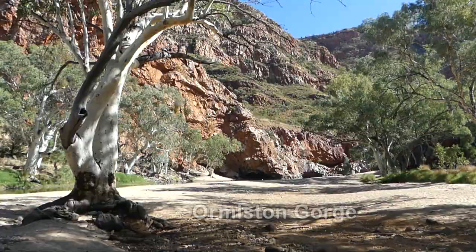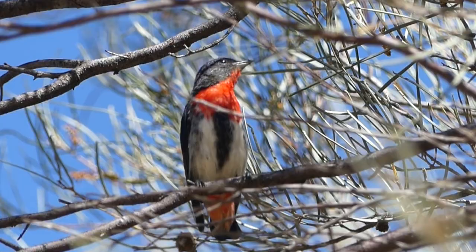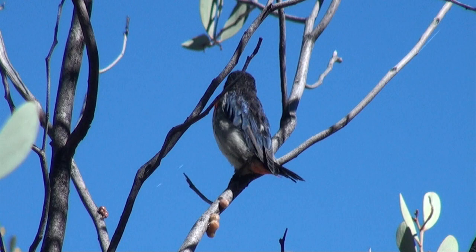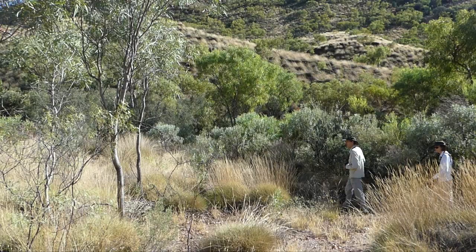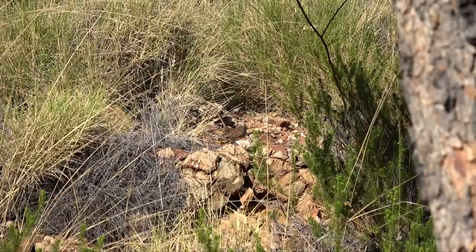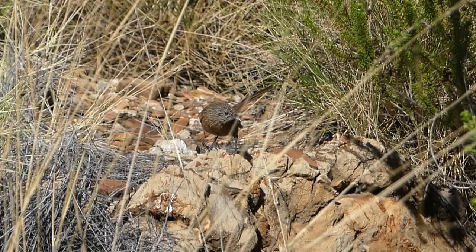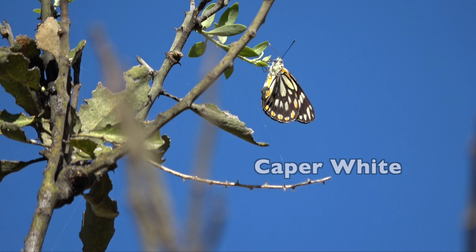Next morning we're visiting Ormiston Gorge, a spectacular place with a near-permanent waterhole and an abundance of wildlife. The colourful little mistletoe bird is a perfect example of symbiosis — eating mistletoe berries which it later evacuates coated in a sticky substance along a host tree branch, ensuring the growth of more of its parasitic food plant. Grasswrens occur only in Australia, usually in fairly inaccessible places. We're scouring the triodia-covered rocky slopes for dusky grasswren — happily this is one of the easier grasswrens to find, and we can watch them bouncing around the rocky slopes.